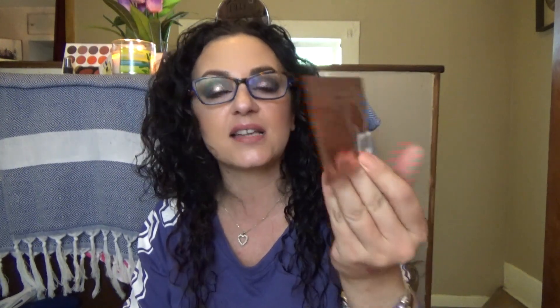The first item I'm taking out is Erno Laszlo. We have received Erno Laszlo before — I received a little tiny bar of soap and a pre-cleanse oil and I am almost done with it, I love using it. So I am now anxious to try their Multitask Eye Serum Mask. I love eye masks and I will be excited to try this one. I'm hoping they're not super expensive because if I like them I'm going to want to buy them.